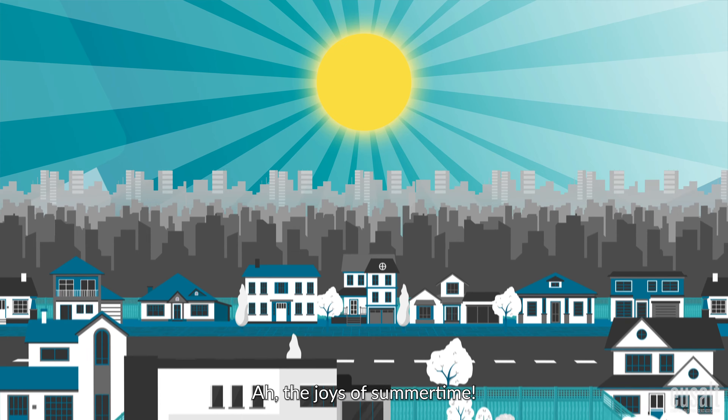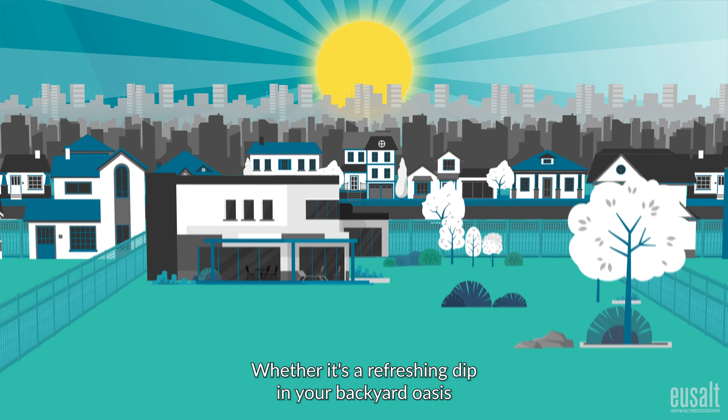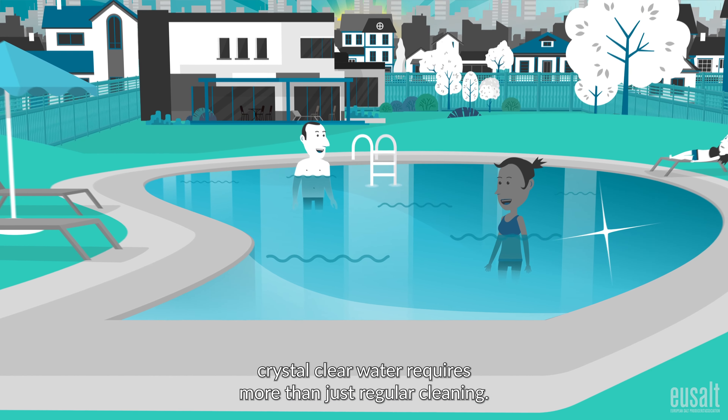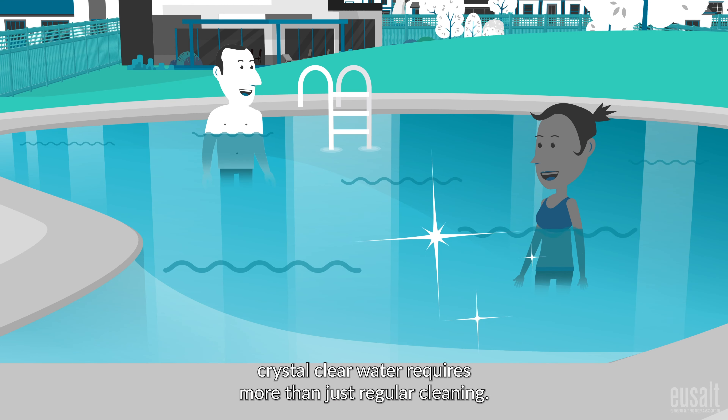The joys of summertime! Whether it's a refreshing dip in your backyard oasis or a splash in a public swimming pool, crystal clear water requires more than just regular cleaning.